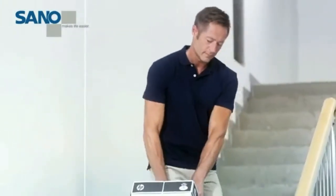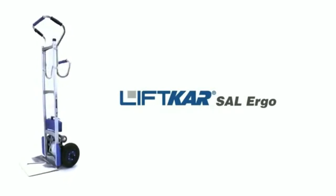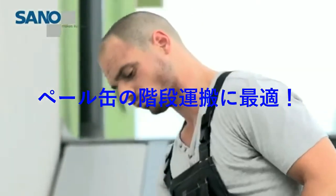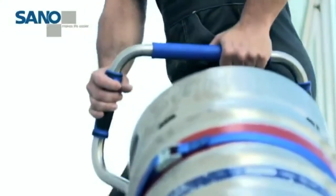The Lift Car SAL Ergo is swift on the stairs and speedy on flat surfaces. Being able to maintain an upright posture on the stairs gives you maximum control over the goods being transported.